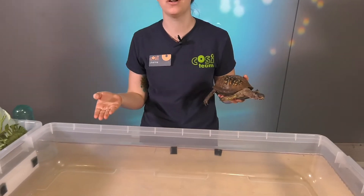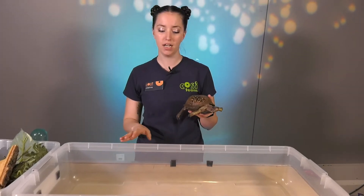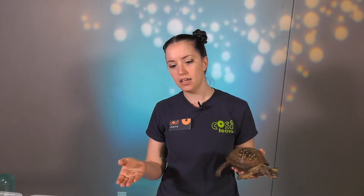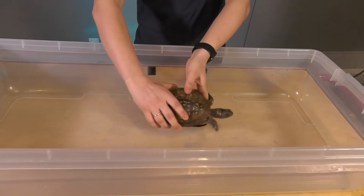Right here in front of us we have a container and we are going to build a habitat, or a place to live, for Bucket. Now does this look like a good habitat for her? Is there anything in here other than a container? No. So we're gonna have to make it fit for her.